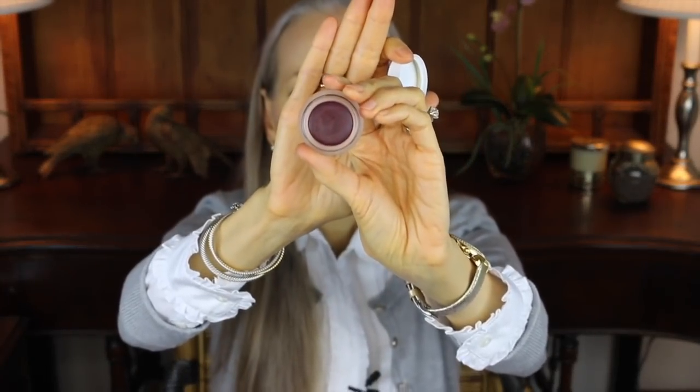My lip color is not a new one — I showed it to you in my second foundation video. This is by RMS Beauty, and the color is Diabolique. I applied this just with my fingertip, my little finger, and then afterwards dabbed a little bit of shea butter on top. I also always moisturize before I put on any lipstick — I moisturize my lips with shea butter and then usually blot it if it hasn't absorbed all the way by the time I put on my lip color.